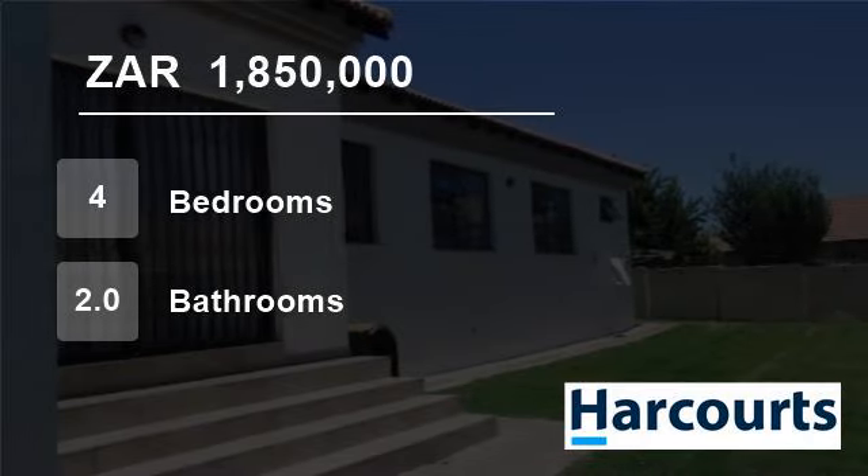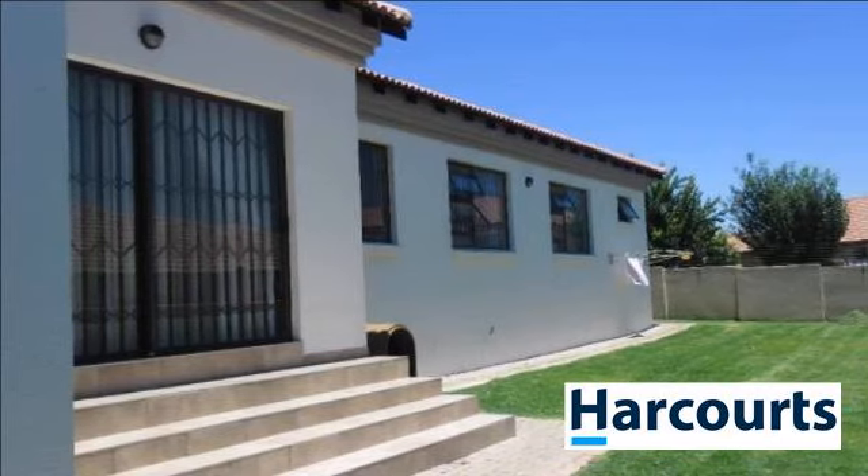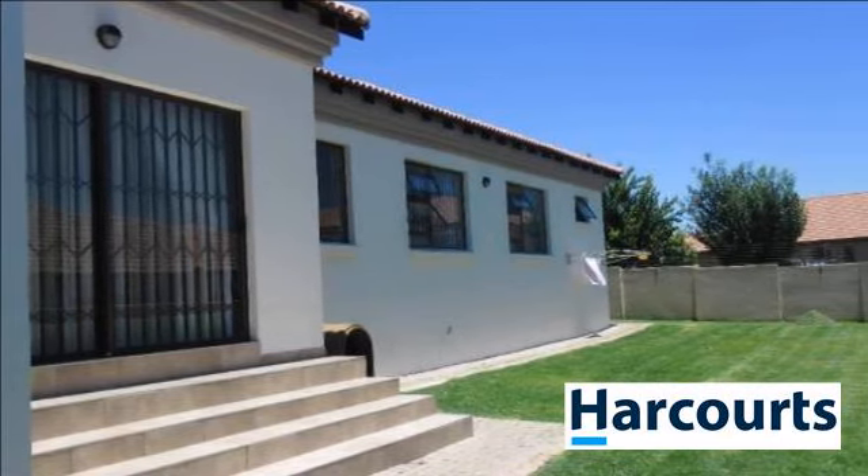Welcome to this 4-bedroom house for sale in Model Park, Witbank, Mpumalanga, South Africa for R1,850,000.